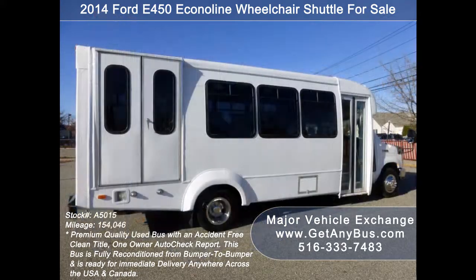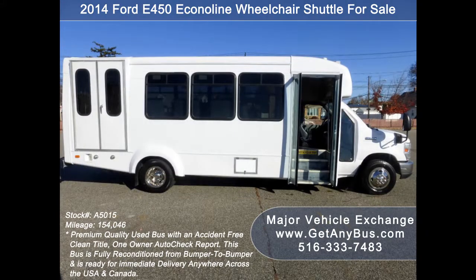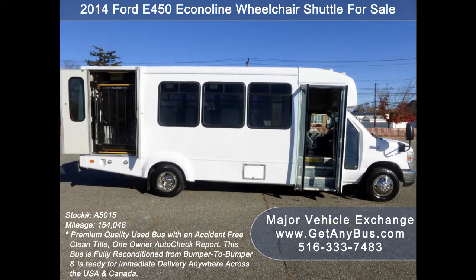As part of our reconditioning process, the bus was fully serviced and inspected. Any repairs were done as needed to make this bus fit for any use. The cabin looks almost new and the exterior was just repainted from bumper to bumper for a like-new appearance. There are no known problems with this vehicle and the bus is 100% ready to go. Test drives and inspections are welcome.